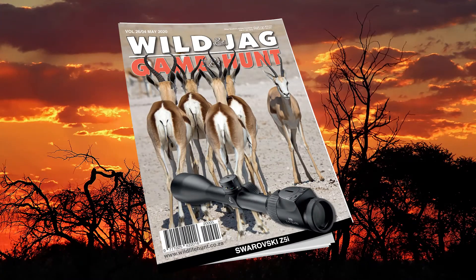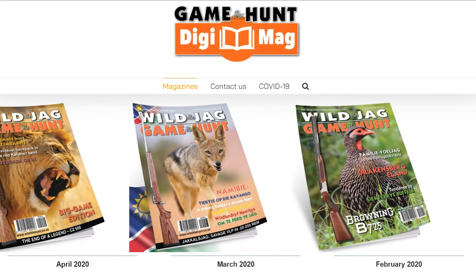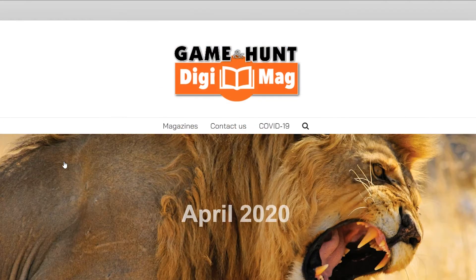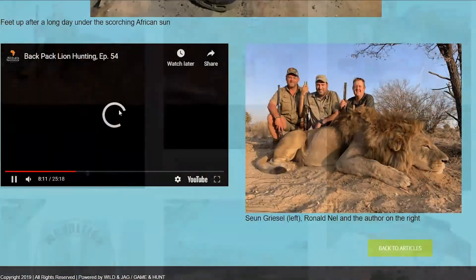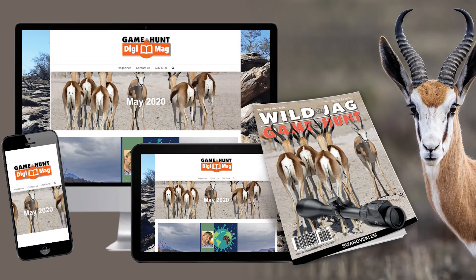Remember to subscribe to Game & Hunt Digimag. Go to gameandhuntdigimag.co.za, our interactive online magazine where you can click, scroll and watch videos. Available on all devices.